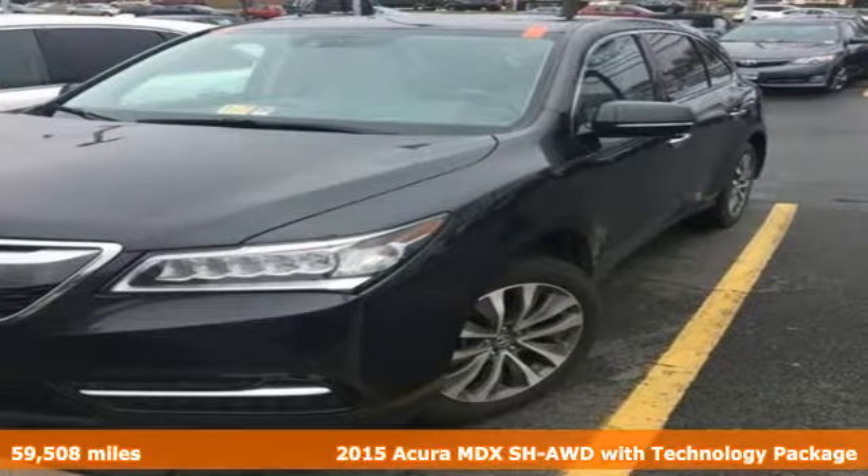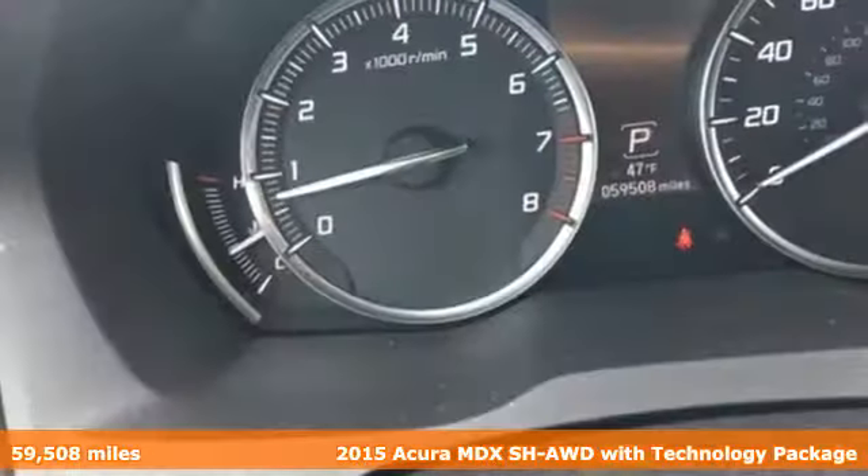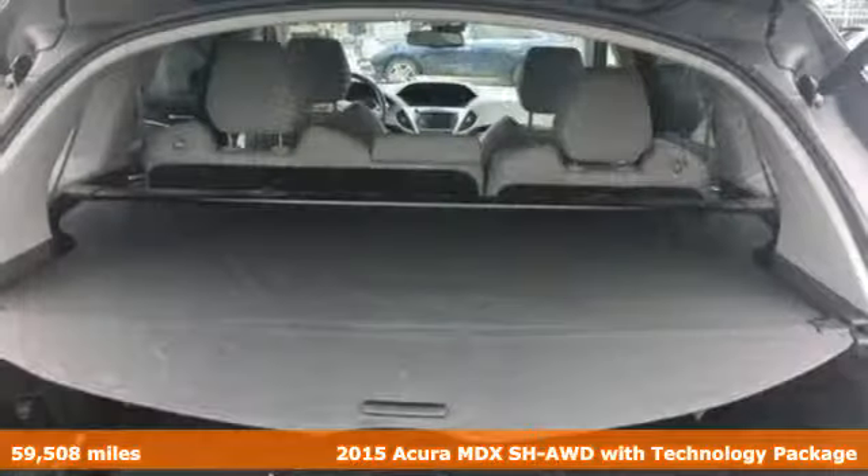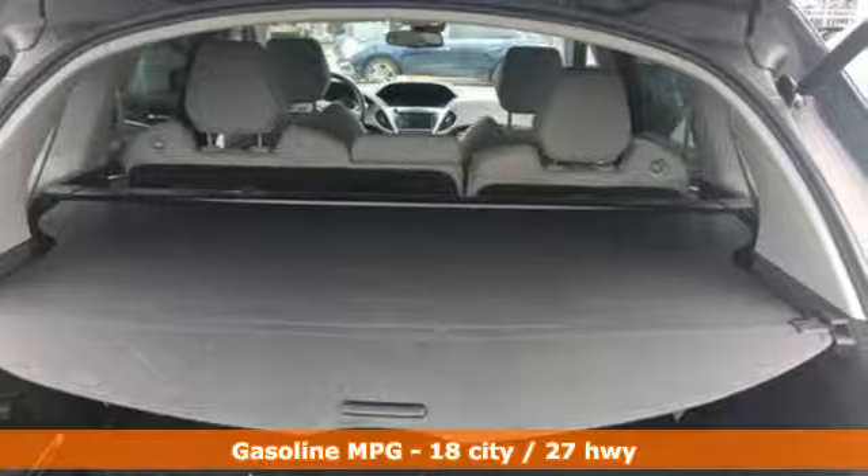Here's a 2015 Acura MDX. Confidence is engineered in this MDX with a sculpted look, inspired performance, and intuitive technology.